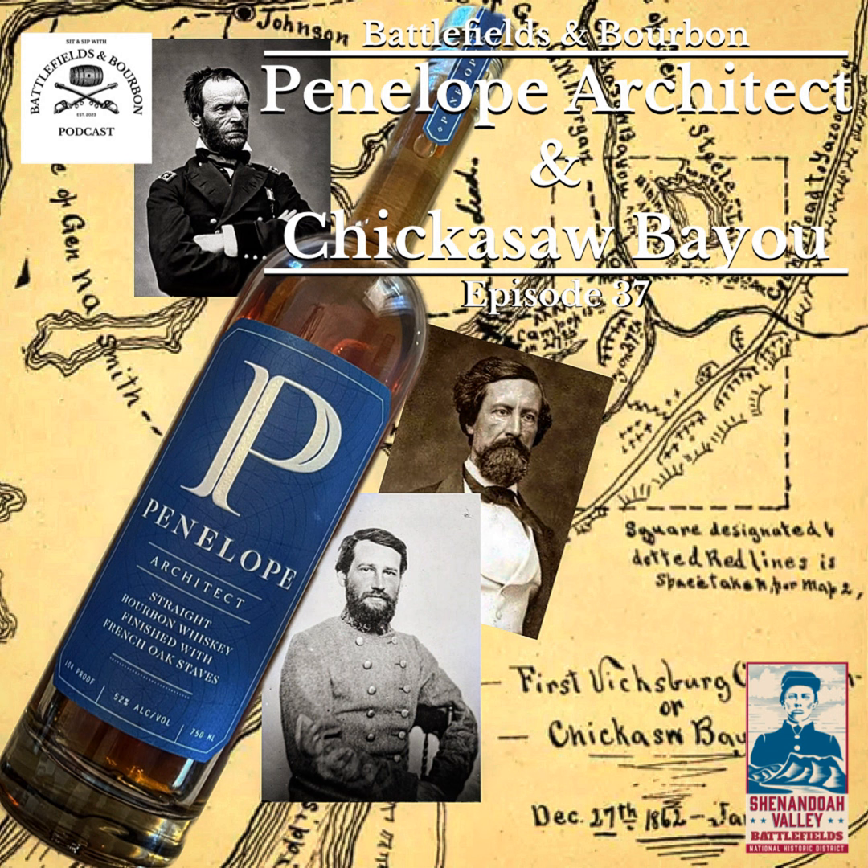After Pemberton falls back from the Tallahatchie Line to Fort Pemberton in Grenada, Grant moves south and occupies Oxford, Mississippi, with roughly 80,000 federal troops. If you're a college football fan, the University of Mississippi is right there in Oxford — the stadium holds about 70,000. So those 80,000 federal soldiers would have been camped out right on the square and the Ole Miss campus. When you walk through on a game day and see all those tents, you can imagine that massive influx of federal soldiers.